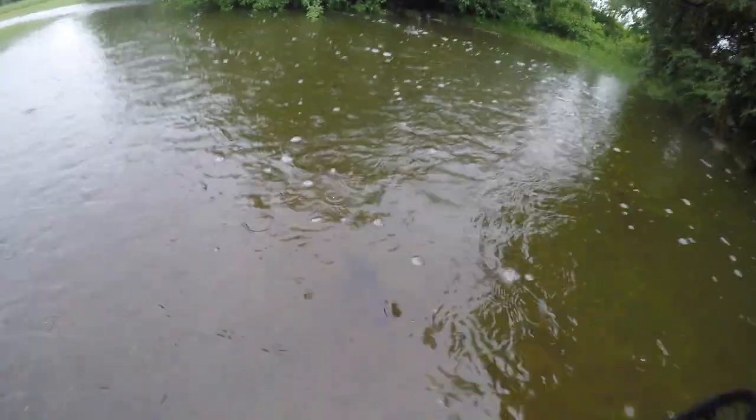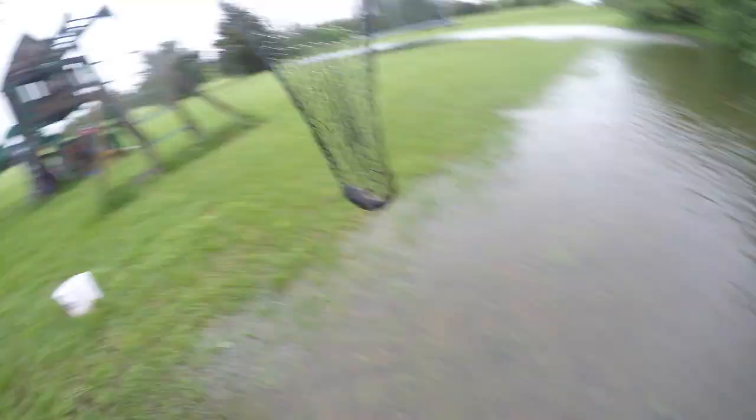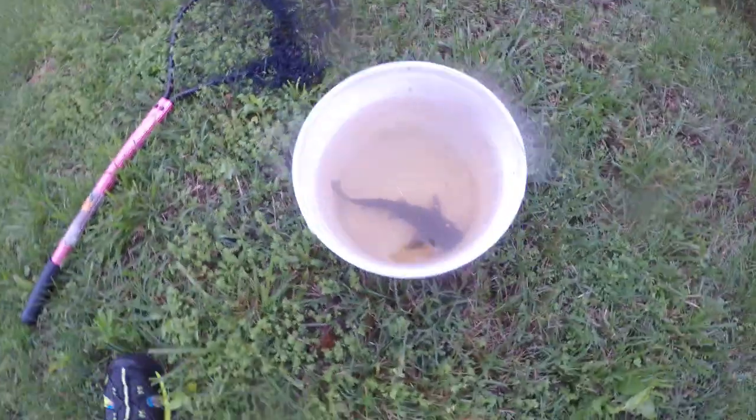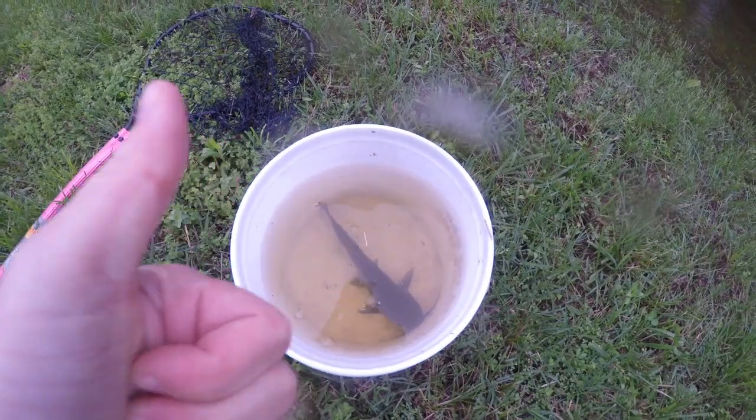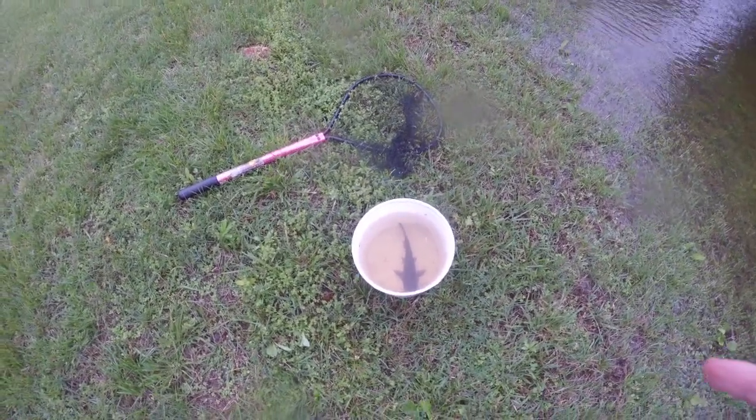All right, we got one right here — let's go! Here we go buddy. All right guys, we have saved one little catfish. This is a small bucket so I'm just gonna go and put them back in the pond right now.